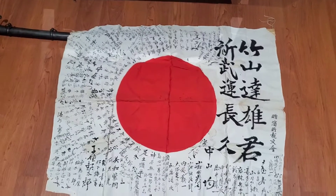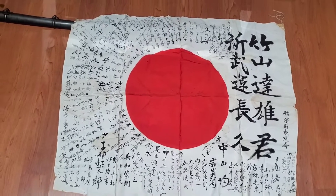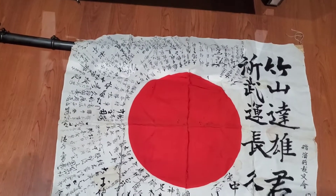Hey YouTubers, I'm finally making this video on the giveaway for this beautiful World War II Japanese Hinamato flag. I know you guys were waiting for this.